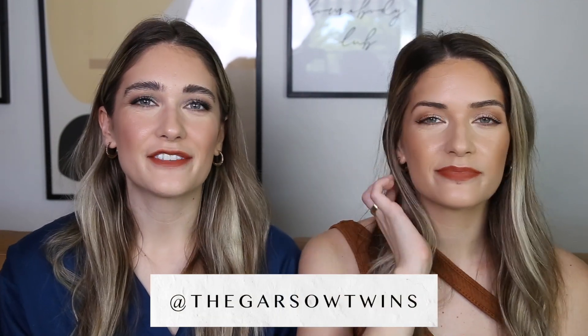Hey everyone, welcome back to our channel. It's Friday, so we're back with another five weekly favorites and we have a lot of good things this week.